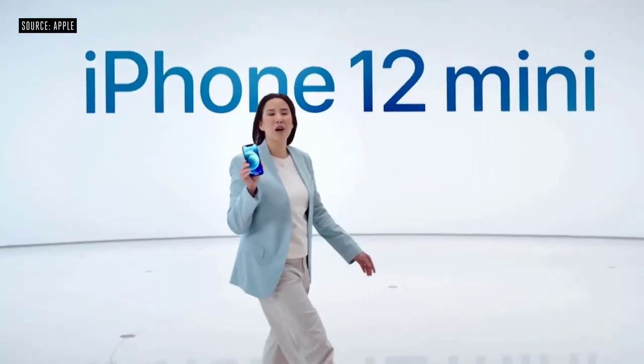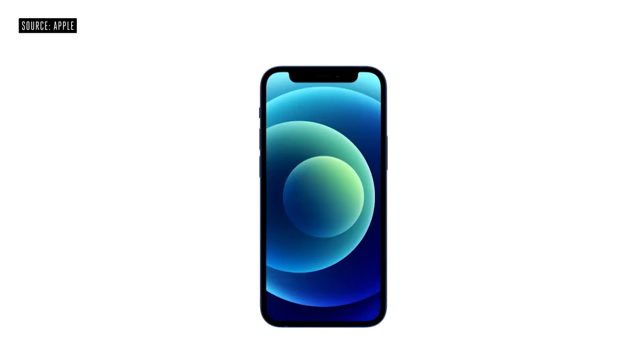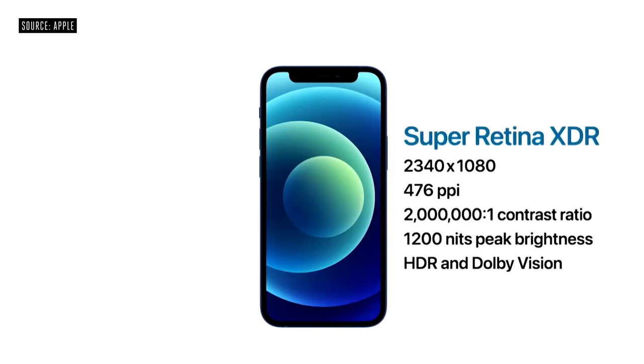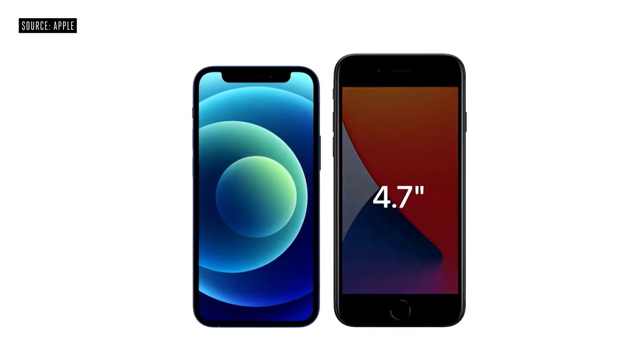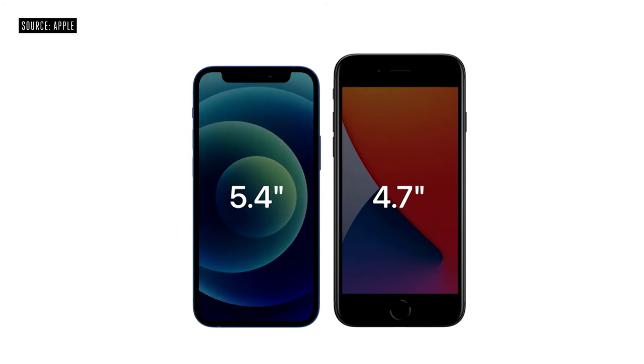The iPhone 12 lineup will start at just $699 for iPhone 12 mini and $799 for iPhone 12.